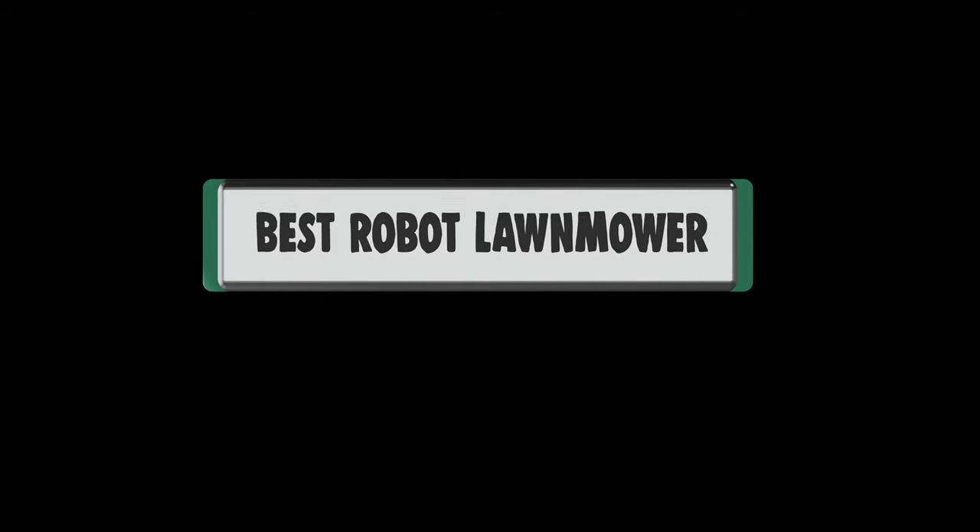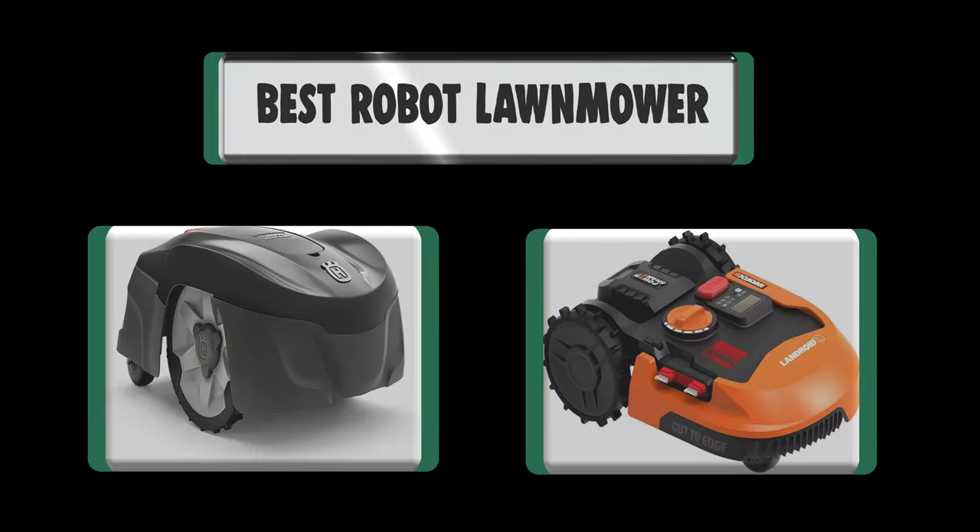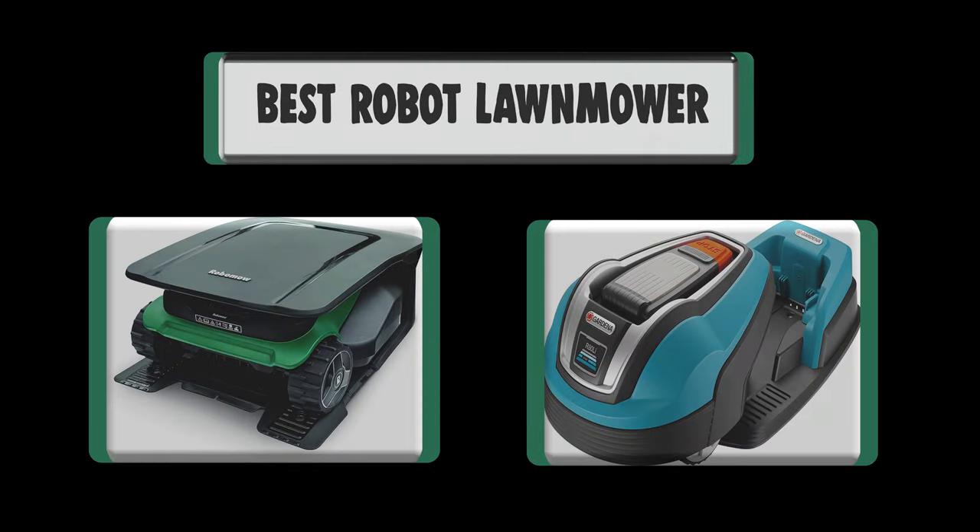Hello there. Welcome to our channel. We are presenting the 5 best robot lawnmowers. So let's get started.